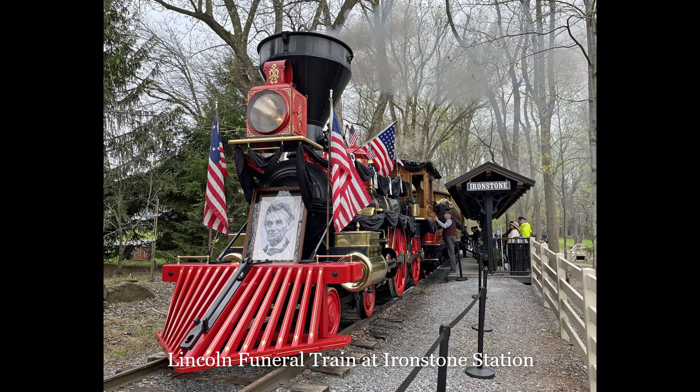The experience upon entering the funeral car can be emotional, to say the least. If you're planning to be in the area of Harrisburg, Lancaster, or Gettysburg next April, check out the Stone Gables Estate website for information about the Lincoln Funeral Train commemoration.